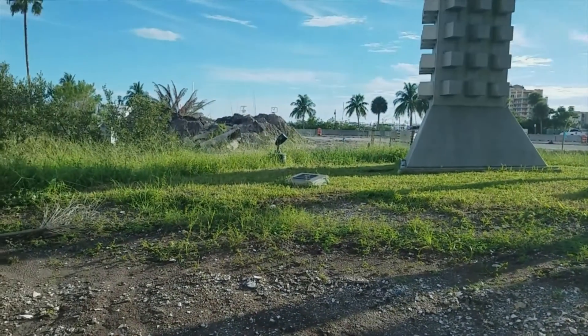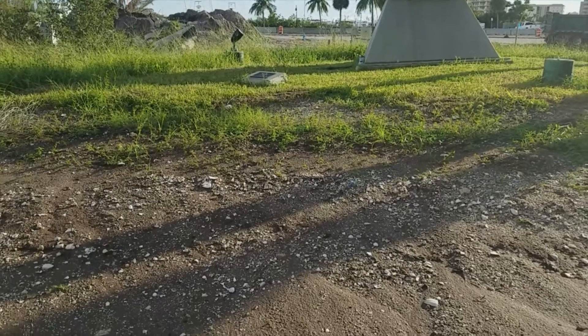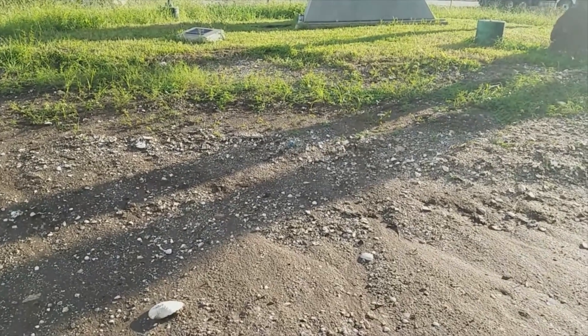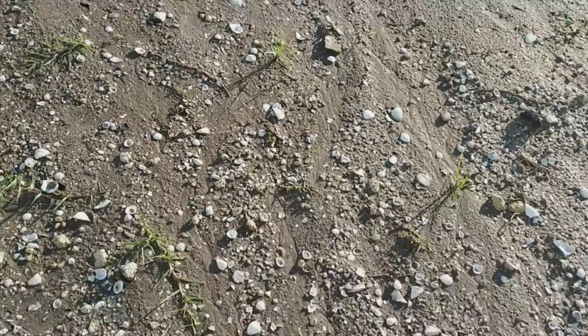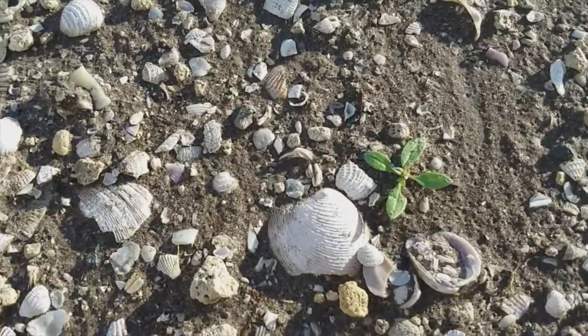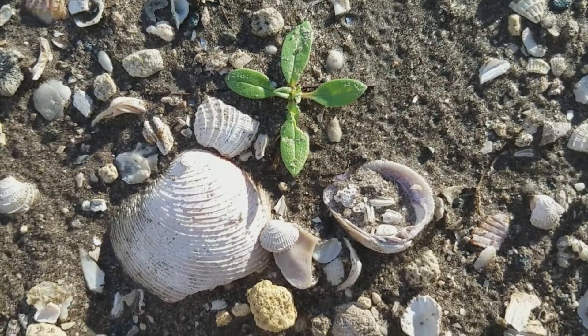The funny thing is, yesterday I found two within about 10 minutes, which is ironic because now I've been out here for about 45 minutes looking and I found what I think are a couple of fossils. I'm ready to head home — I've been out here for probably an hour, an hour and a half. My brain is starting to get tired from looking, and my back too.